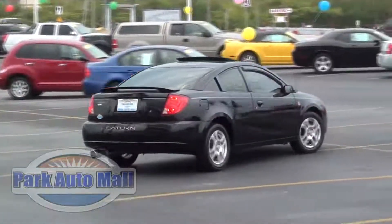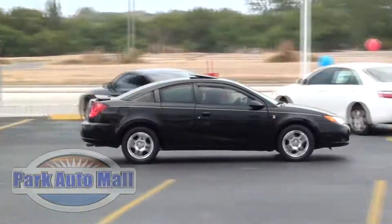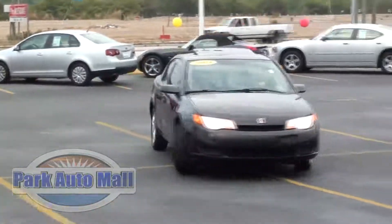This Vehicle of the Week is a 2004 Saturn Ion with the works. Thank goodness Christy is here to help me demonstrate, because this car has a 5-speed manual transmission and I would be pretty much lost without her.